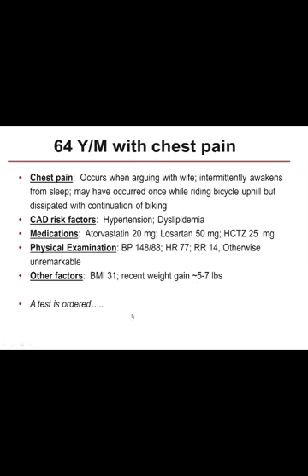This is a clinical case lent to me that I've used before — as a radiologist, I don't see many patients clinically. A 64-year-old white male had chest pain when arguing with his wife, it intermittently awakened him from sleep, and may have occurred once while riding his bicycle uphill, but dissipated with continuation of biking. At very best, atypical chest pain. He's Caucasian, 64, male, hypertensive and dyslipidemic, on medical therapy for both.